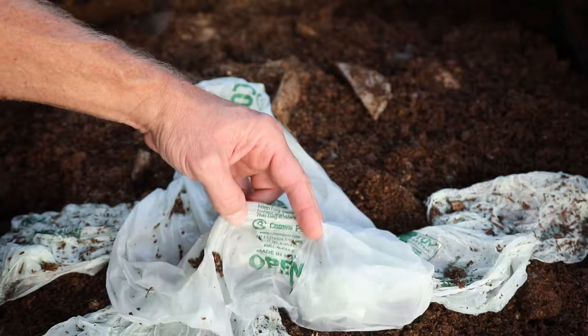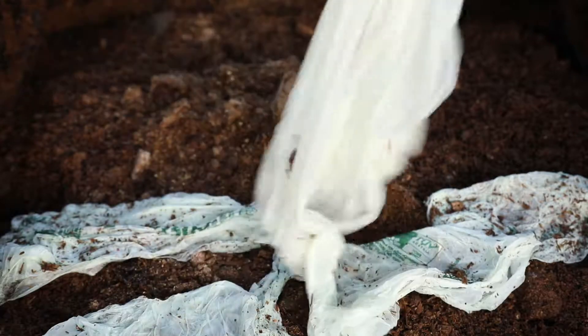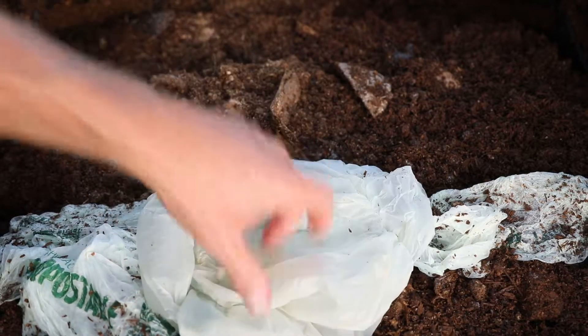It says Crown Poly on it — crownpoly.com — so I have to check their website to see if there's anything special I need to do to compost this. I tried this in the past and it hasn't worked. So we have one, two, three, four bags — and I have some more in there already.